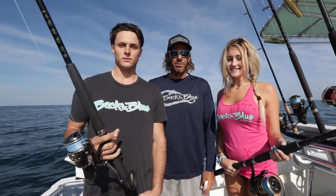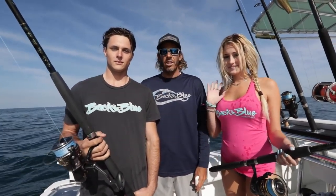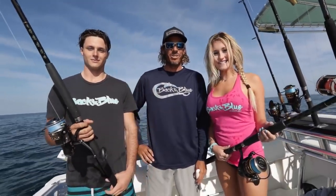Welcome to Back to Blue. We're here on the boat today with Captain Che and Ryan guiding us into some bottom fishing. I'm here with Daylin and Peter, and this is Daylin's first time fishing. First time fishing — this should be interesting. I hope you enjoy it.